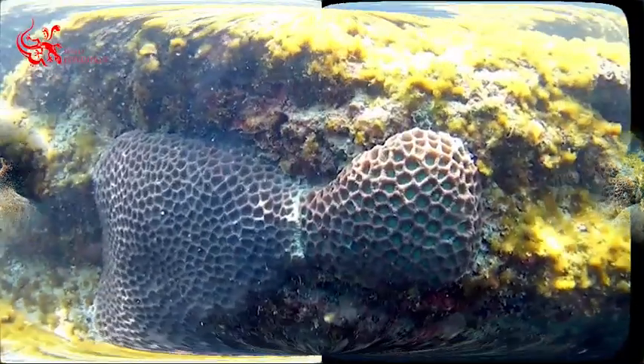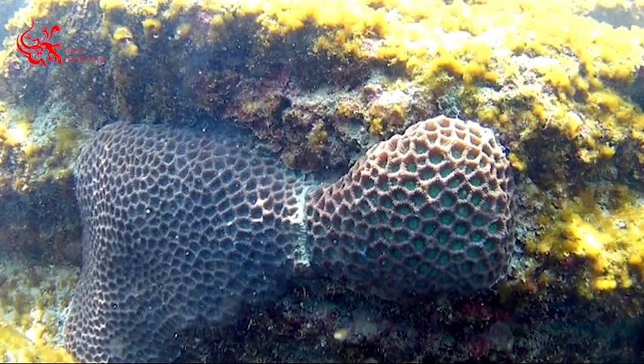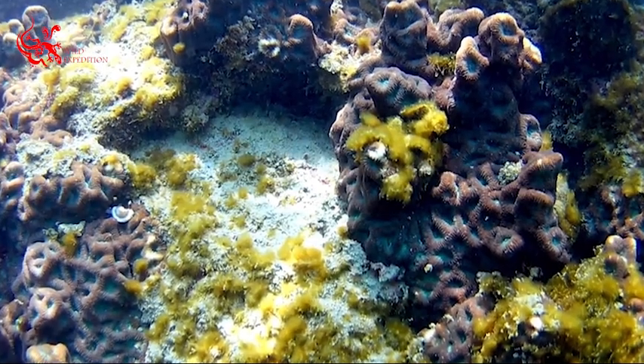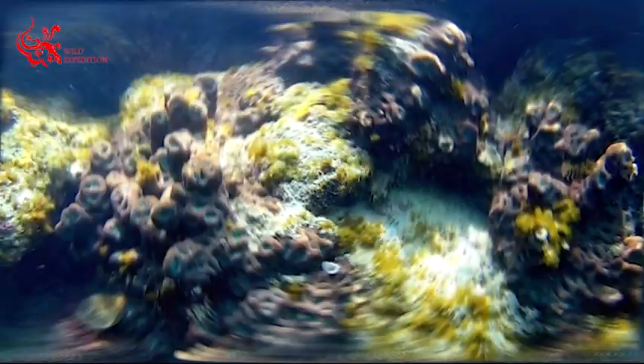If you have ever visited St. Martin Island, you might have noticed a lot of corals on the shore of this island. In fact, these rocks are coral fossils.